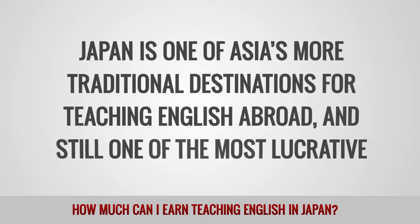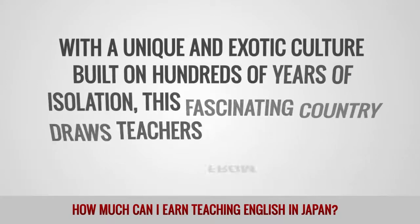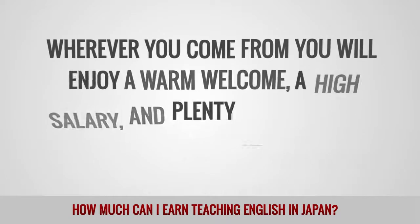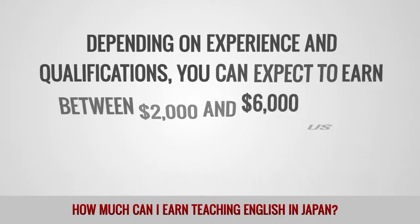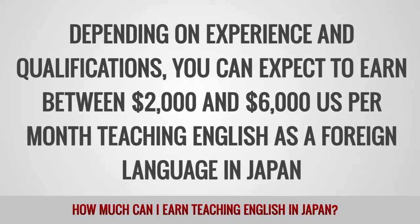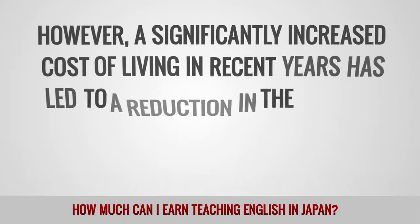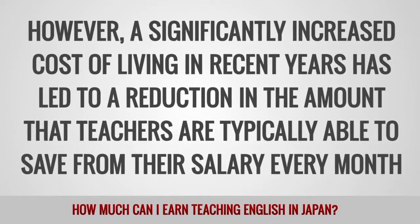Japan remains one of the most traditional destinations for teaching English abroad and still one of the most lucrative. With a unique and exotic culture built on hundreds of years of isolation, this fascinating country draws teachers from all over the world. Wherever you come from, you will enjoy a warm welcome, a high salary, and plenty of adventure during your stay. Depending on experience and qualifications, you can expect to earn between $2,000 and $6,000 per month teaching English as a foreign language in Japan. Foreign teachers have been living and working in large numbers across Japan for decades. However, a significantly increased cost of living in recent years has led to a reduction in the amount that teachers are typically able to save from their salary every month.